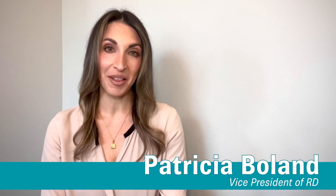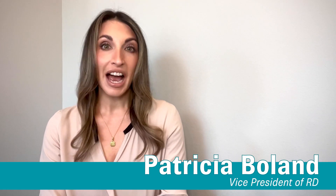Hi, I'm Patricia Boland, Vice President of Research and Development here at Color Science. I've spent the last decade formulating our breakthrough, innovative, and award-winning skincare and sun care formulas that are clinically proven to work so that you see results.